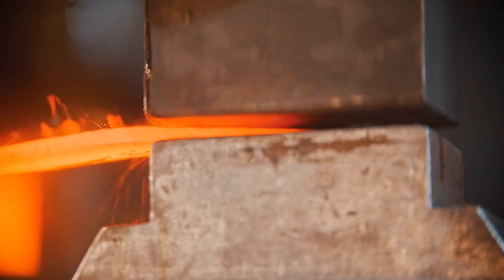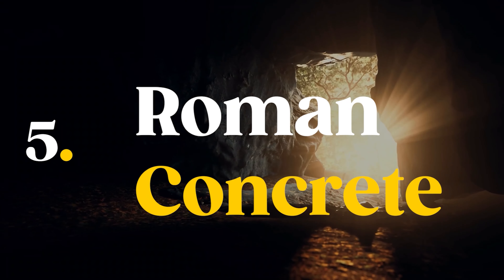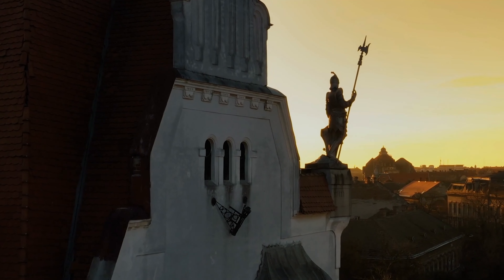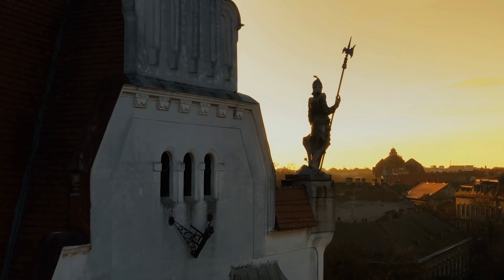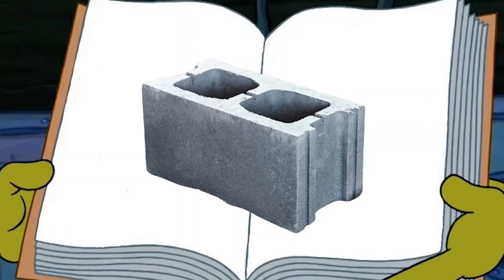Modern metallurgists and blacksmiths, armed with electron microscopes and a dash of old-fashioned stubbornness, have tried to unravel the mystery. Some have even produced blades close in quality and appearance to ancient Damascus steel, but the authentic original technique is still playing hard to get.